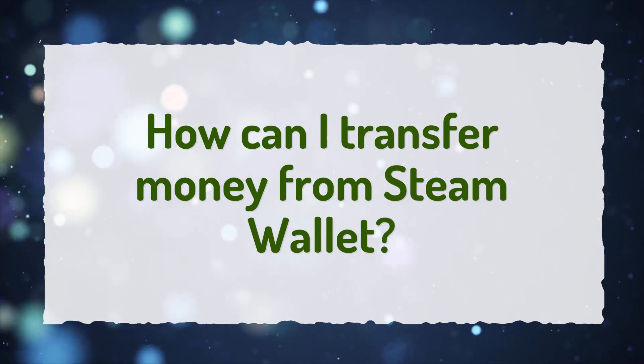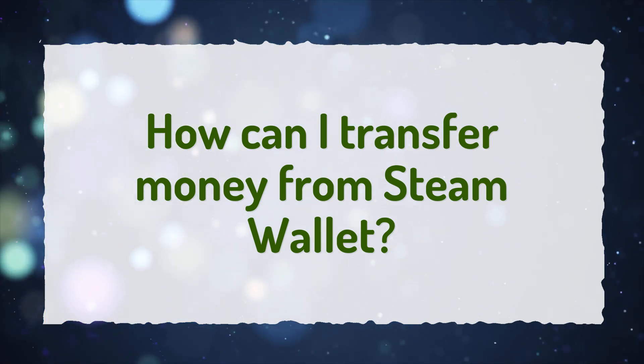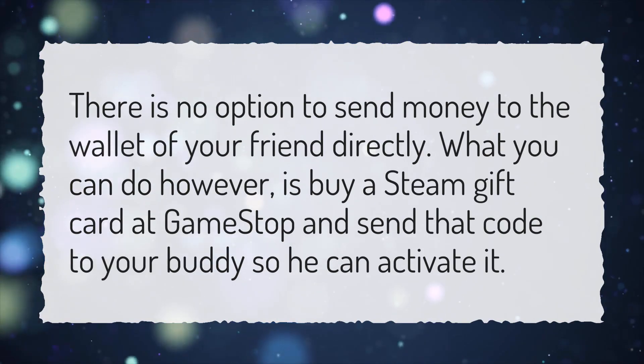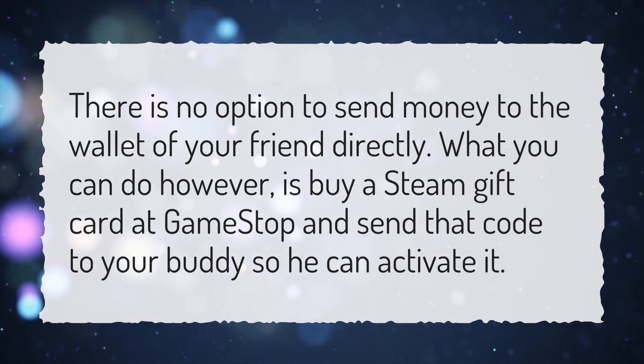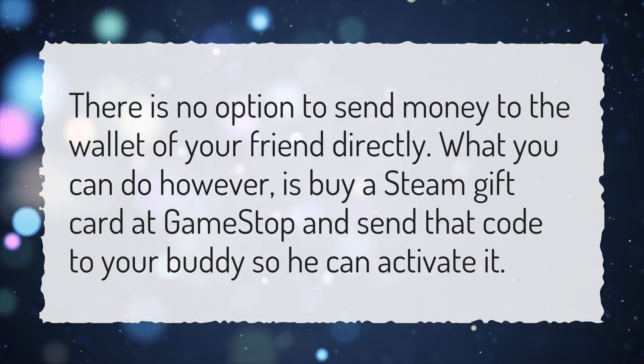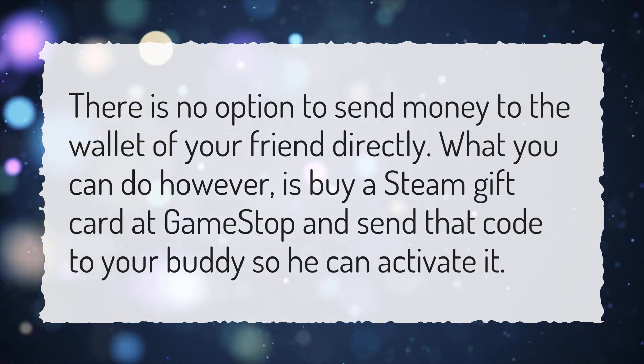How can I transfer money from Steam Wallet? There is no option to send money to the wallet of your friend directly. What you can do, however, is buy a Steam Gift Card at GameStop and send that code to your buddy so he can activate it.